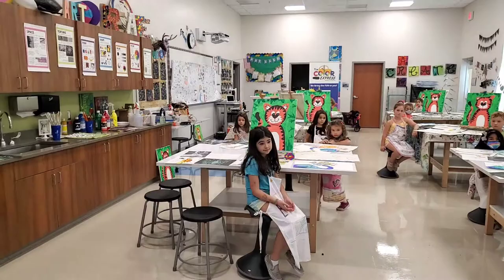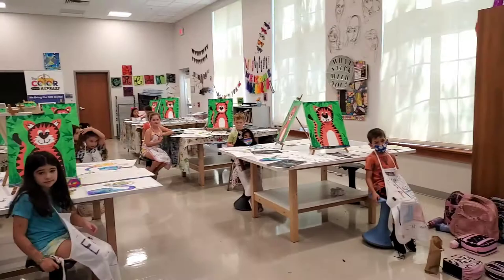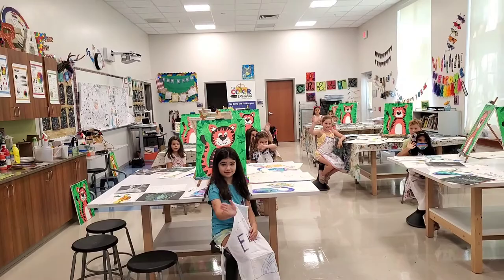Hi everyone. Since we couldn't do the art walk with parents joining us in person, we're going to do this by video. Okay, so I'm going to go to everyone's station, and we're going to take a look at the art. Let's start with my friend Alex.